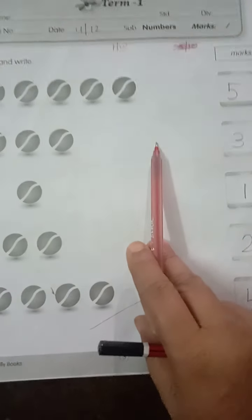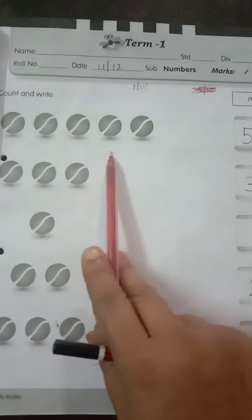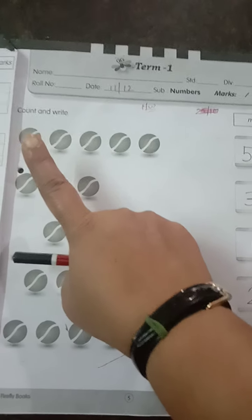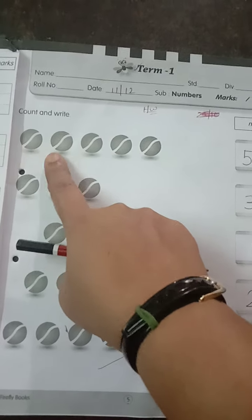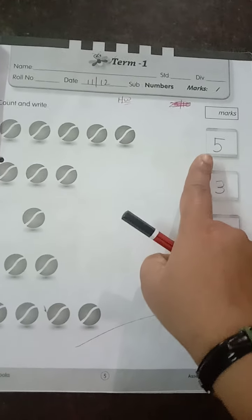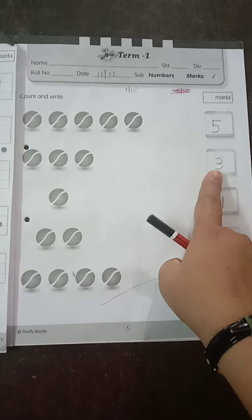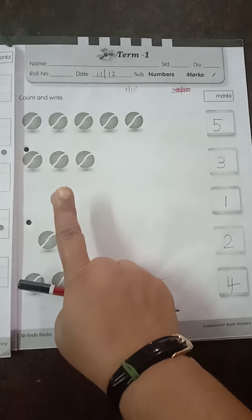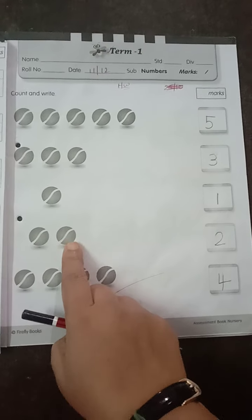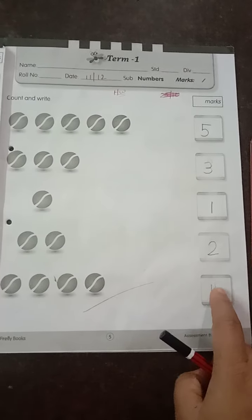Now count and write. Here we don't have to match; we have to write the related number. Count the number of balls. Keep your finger first, then start counting: one, two, three, four, five. Write five in the given box. Then again: one, two, three — write three in the given box. How many balls are there? Only one — write one. Here: one, two — write two in the box. Here: one, two, three, four — write four in the box.